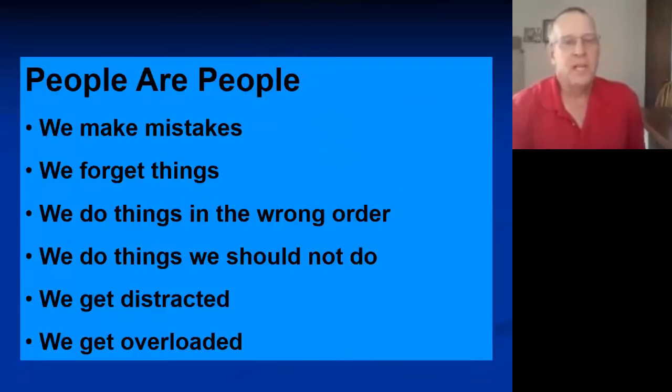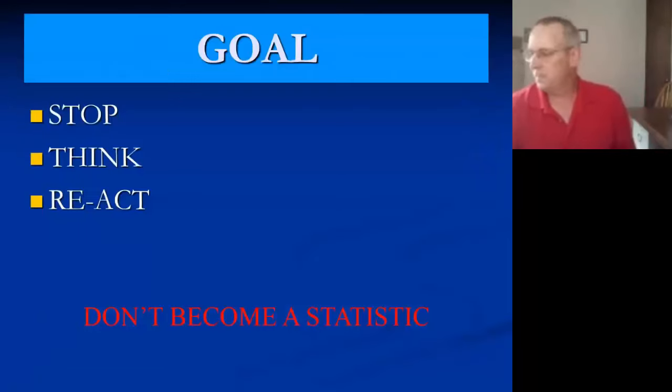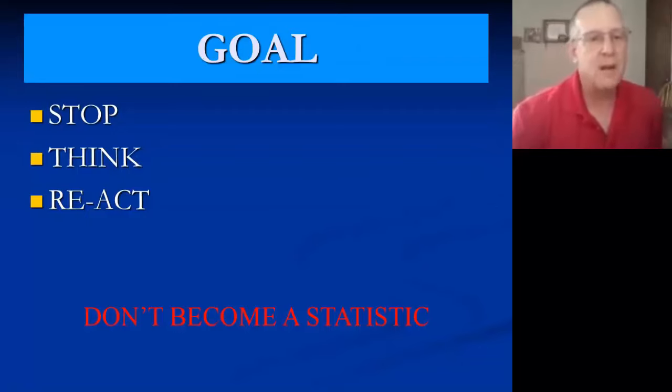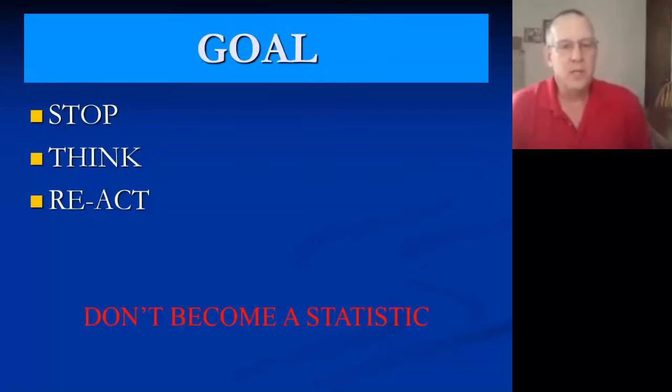People make mistakes — they forget things, do things in the wrong order, do things they shouldn't, get distracted, and get overloaded. The goal today is to have everyone first stop, think about what you're doing, and then react to the situation. My goal is that you don't become a statistic.